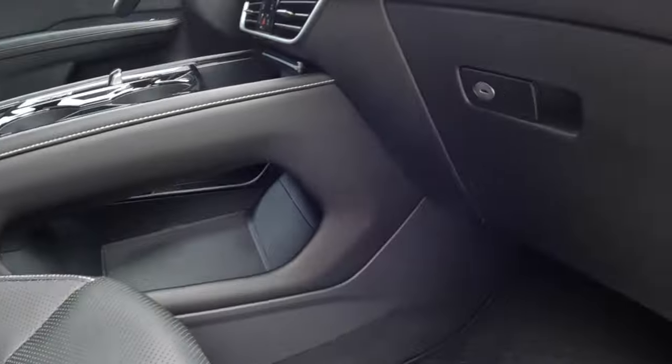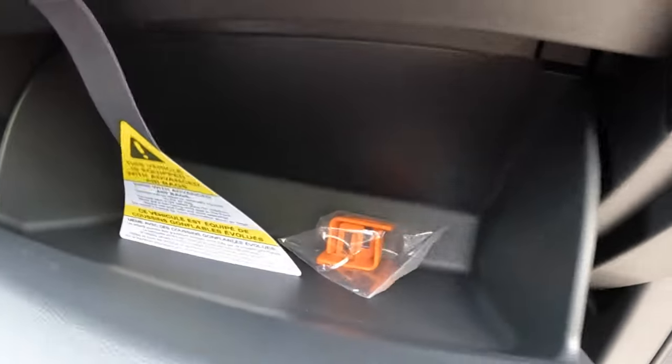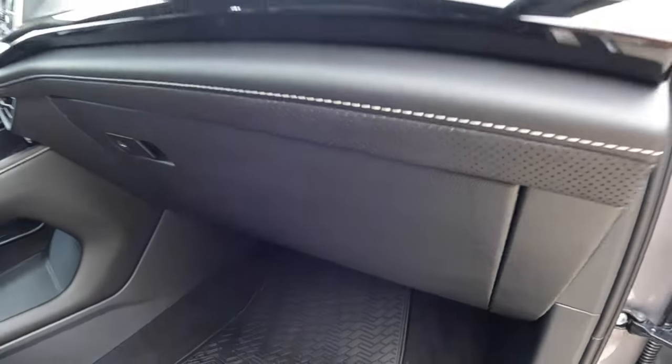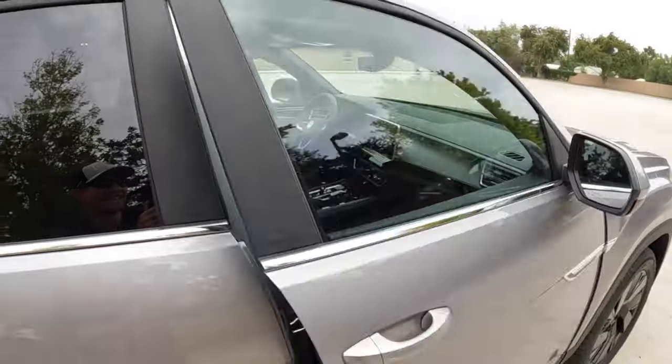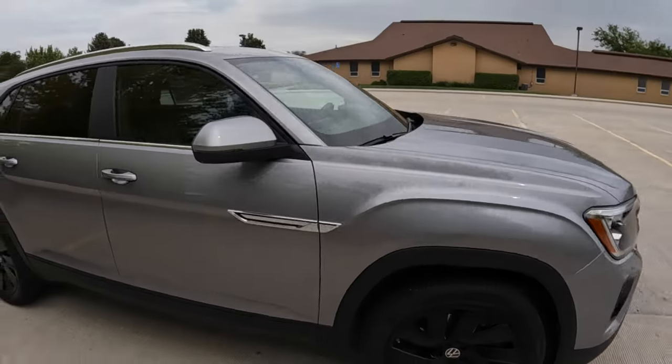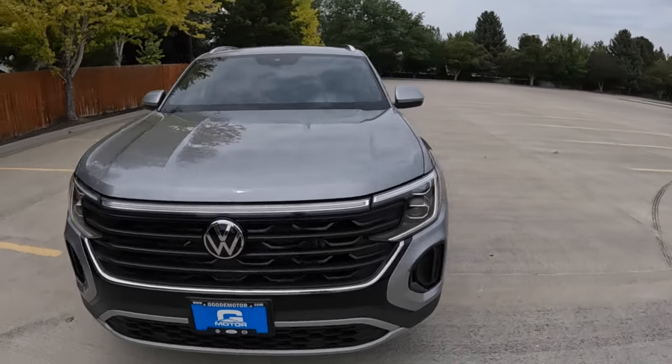I maybe wish there was a 12-volt or a plug-in in the glove box, but honestly it does a pretty good job and you're going to be comfortable riding shotgun in the Atlas Cross Sport. Let's come around to the front, pop the hood, and I'll show you what the two-liter turbo looks like.